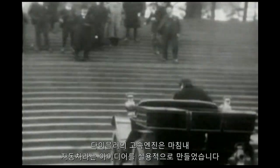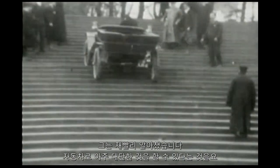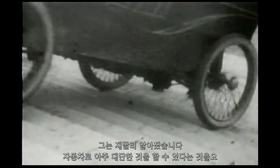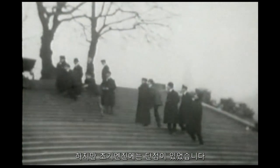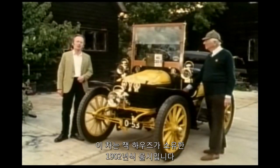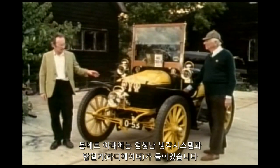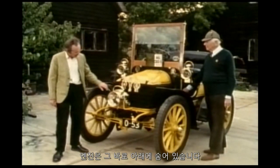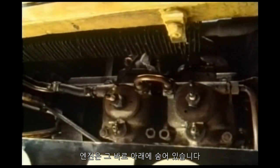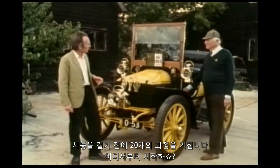Daimler's high-speed engine finally made the idea of a car practical, and it was quickly realised that cars could do some quite remarkable things. The early engines did still have their drawbacks, though. This is a 1902 Wolsey, owned by Jack Howes. Under the bonnet, the enormous cooling system and radiator take up most of the space, with the engine tucked away right underneath. It's not entirely easy to operate — there are 20 operations you have to do before you can start it.